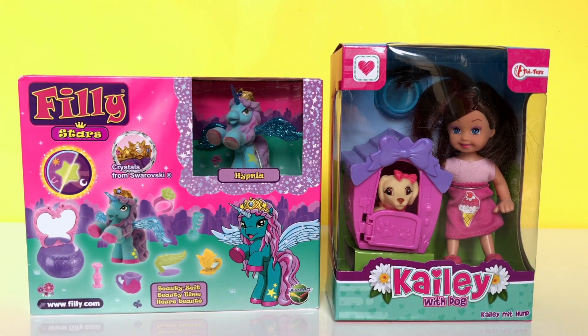Hello everyone! Are you ready to check out these really nice toys?